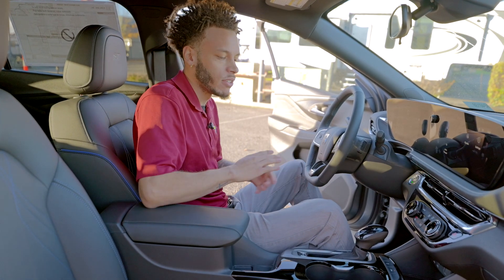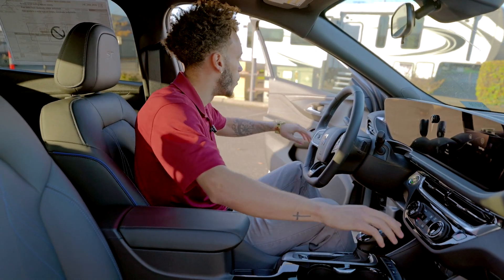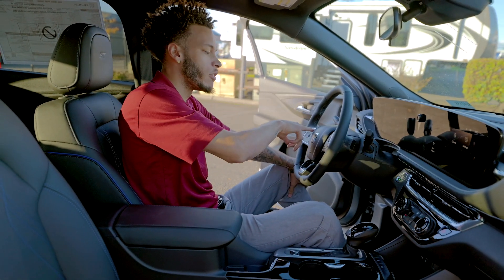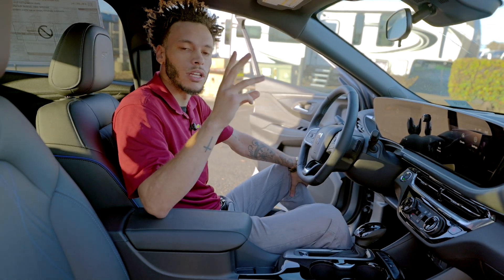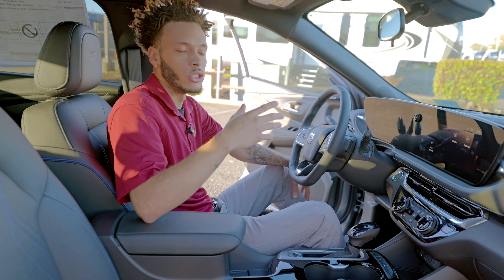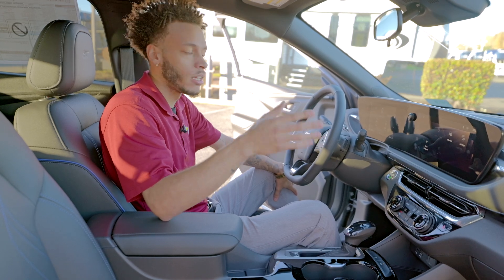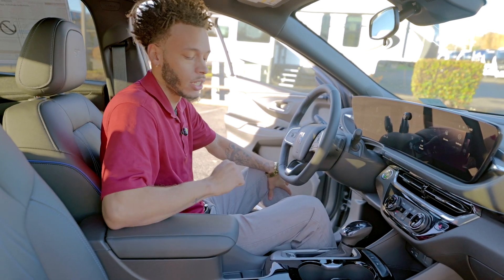Moving on to some of the safety features I mentioned before — they're all controlled from in here. Your lane keep assist intertwines with your blind spot monitors. You're going to have your forward collision alert button so that way you can set it between one, two, or three car lengths. And you're going to have your Intellibeam high beams, so when you're driving down a dark road and you want your high beams on, they will turn off automatically when the system detects a light or a car coming at you.